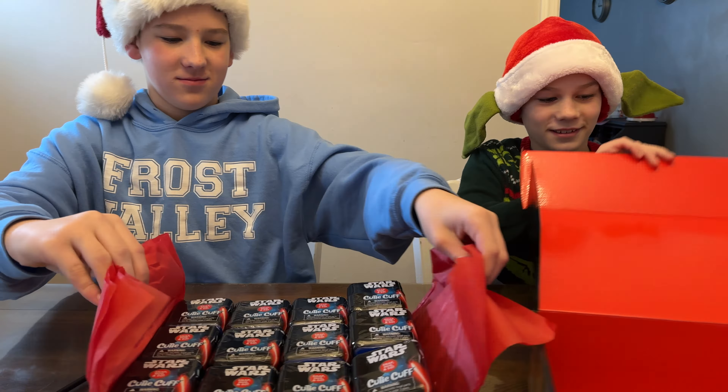Cutie Cuffs are available now at $7.99, ages six and up from Bullseye Toys. Let's get cracking! I got Chewbacca! I got Boba Fett. Put them on my wrist as I go. I got Stormtrooper!